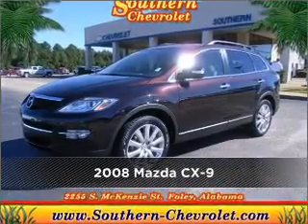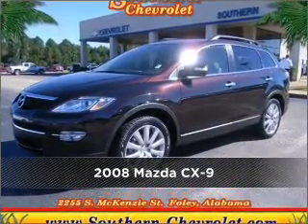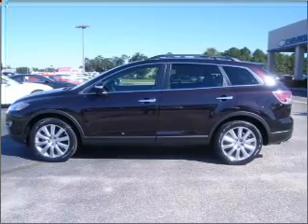Meet this 2008 Mazda CX-9. Look no further — the perfect vehicle is here.